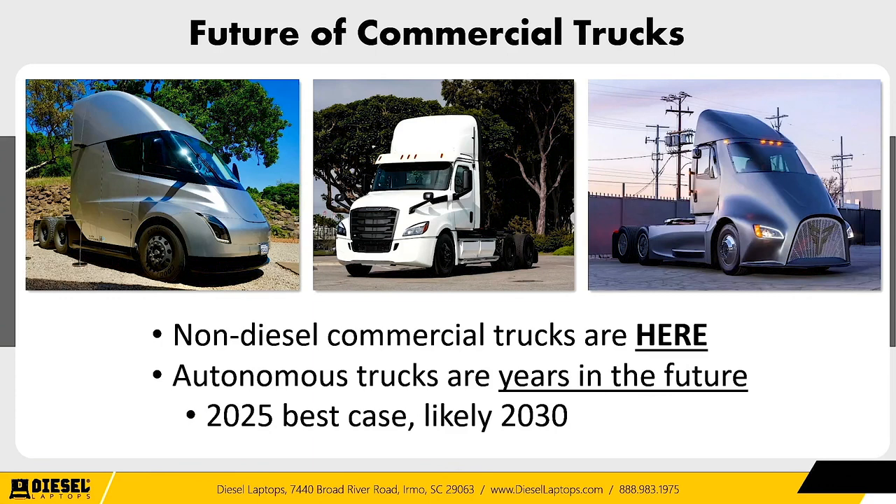Let's talk about the future of commercial trucks. Non-diesel commercial trucks are already here — mass production is already happening at major manufacturers. Daimler Chrysler and Volvo are leaders, already producing electric trucks. New players are also entering the truck market, including Thor and Tesla, both of which have said they'll start producing trucks in 2021–22. That innovation is great because it forces everyone to think differently.